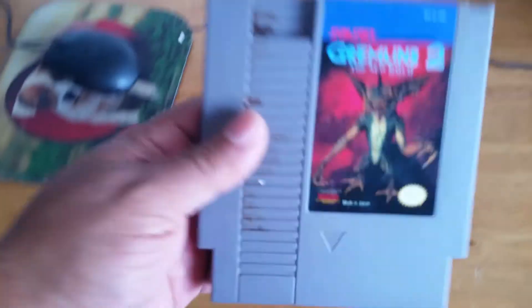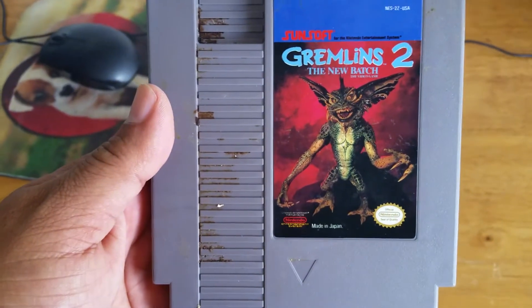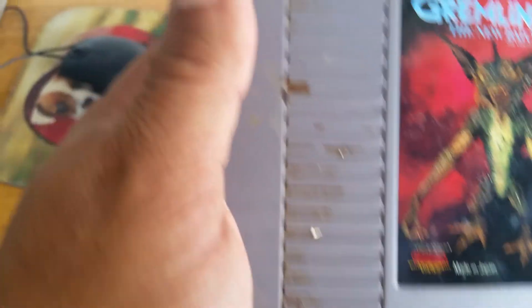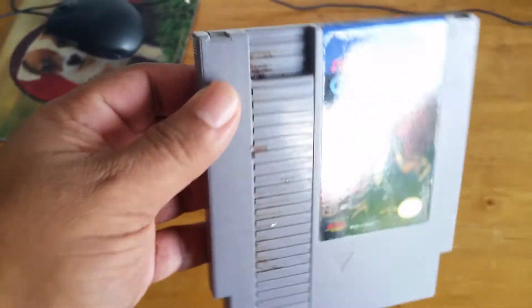Moving on to the last one from the NES bunch — Gremlins 2: The New Batch. It needs cleaning as you could tell, but that's easy to remove. That's just probably Coke. I don't know, I'm hoping it is.